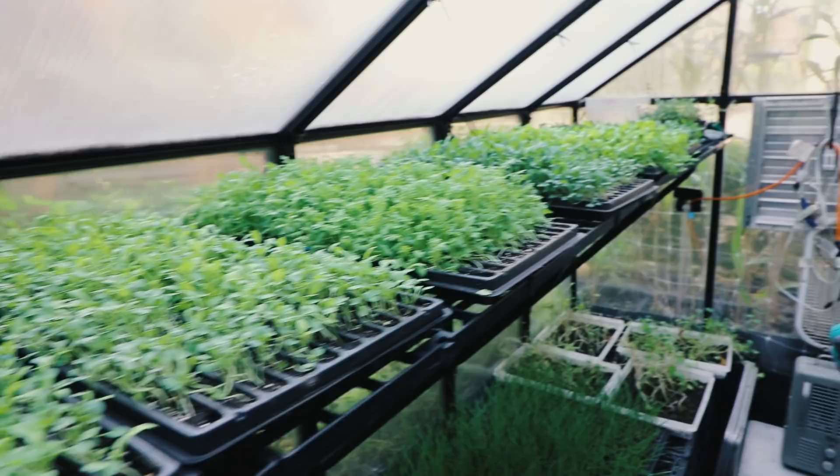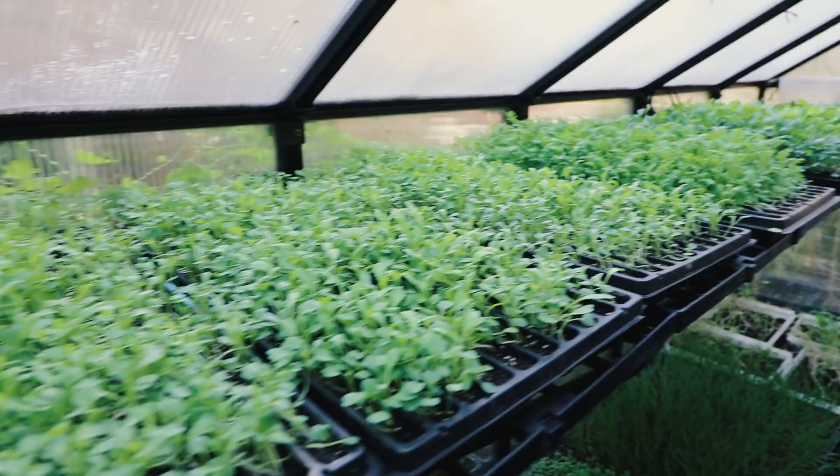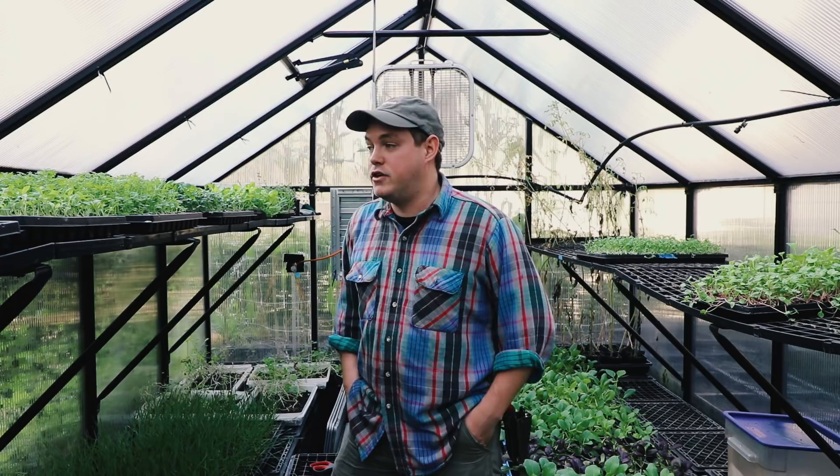We've got microgreens over here too. Having a relationship with the chef, he can request things at different sizes — some of my micros I let grow a little bit longer, about to the second true leaf. It all depends on how he wants to plate them. What's nice is he can say he wants it a certain way, come out and pick it, and it's on someone's plate in three minutes — just washed, never even refrigerated. We're harvesting every day, often right before meal time.